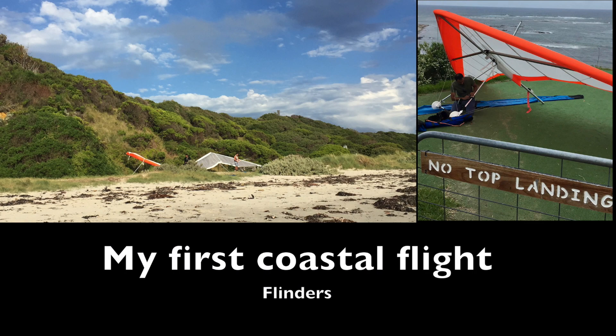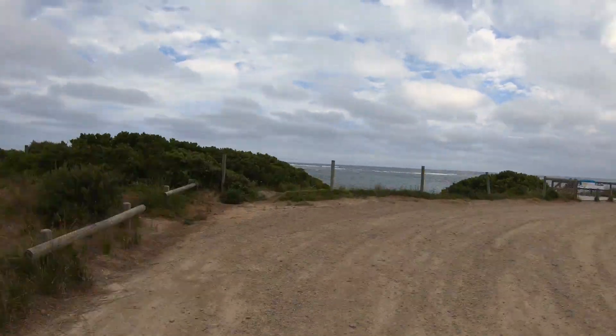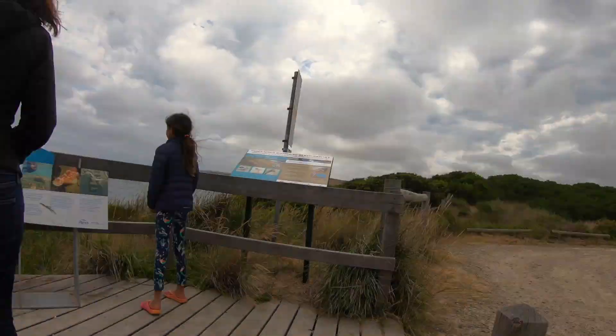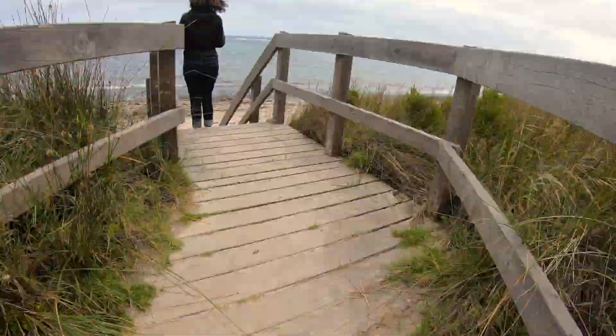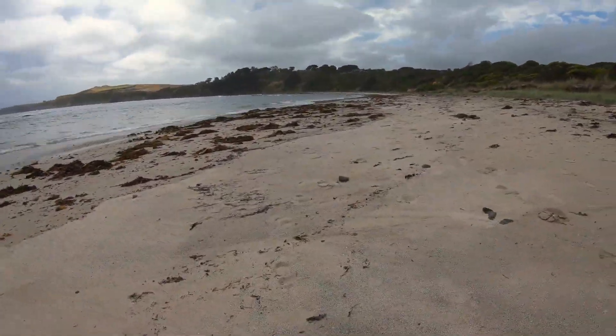Hey there, this is my first coastal flight and I flew at Flinders. Flinders is somewhere near Western Port, and that's the landing zone there — the beach.